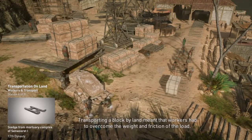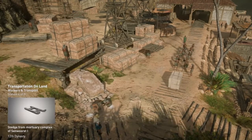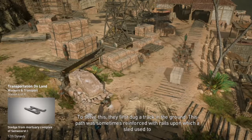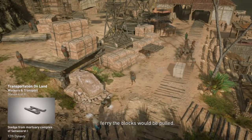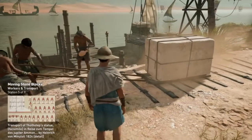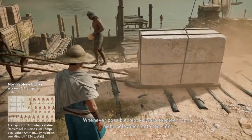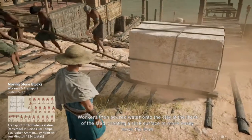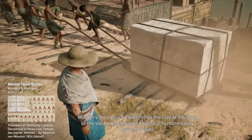Transporting a block by land meant that workers had to overcome the weight and friction of the load. To solve this, they first dug a track in the ground. This path was sometimes reinforced with rails upon which a sled, used to ferry the blocks, would be pulled. Whenever possible, blocks were toppled from a higher elevation onto the sled. Workers then poured water onto the clay at the front of the sled, creating a slick surface to more easily move the load.